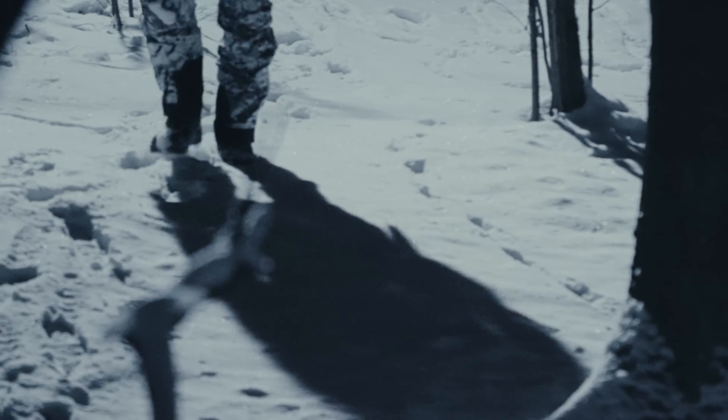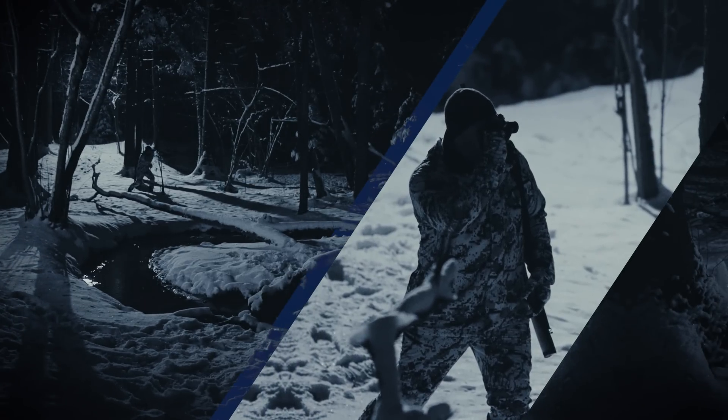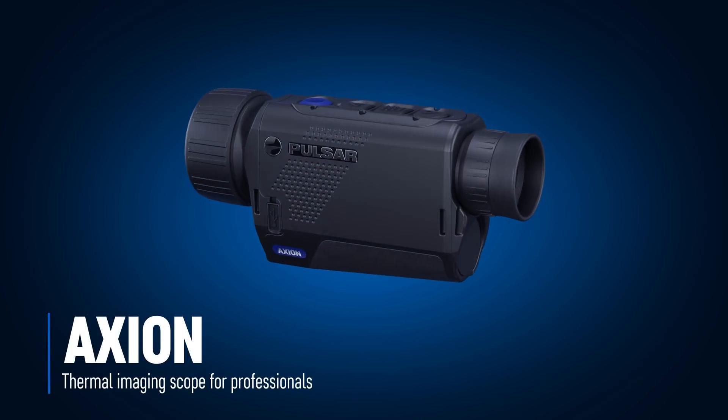Night is not an obstacle for the brave, but a challenge, a call for the adventures. Axion Thermal Imaging Scope from Pulsar opens new opportunities and uncovers the hidden secrets of the night.